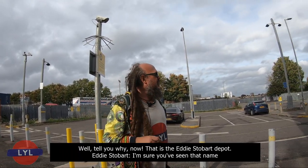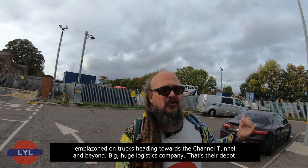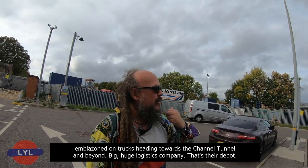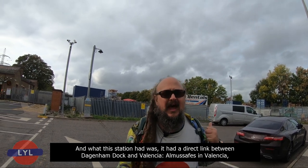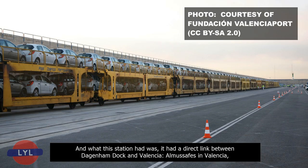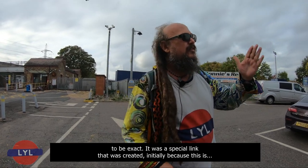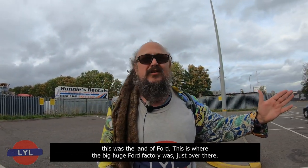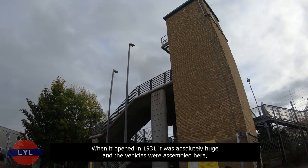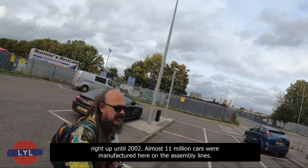That is the Eddie Stobart depot — you've seen that name on trucks heading towards the Channel Tunnel. A huge logistics company. What this station had was a direct link between Dagenham Dock and Almusafes in Valencia. It was a special link created because this was the land of Ford — the huge Ford factory was just over there. When it opened in 1931, it was absolutely huge, and vehicles were assembled here right up until 2002. Almost 11 million cars were manufactured here on the assembly lines.